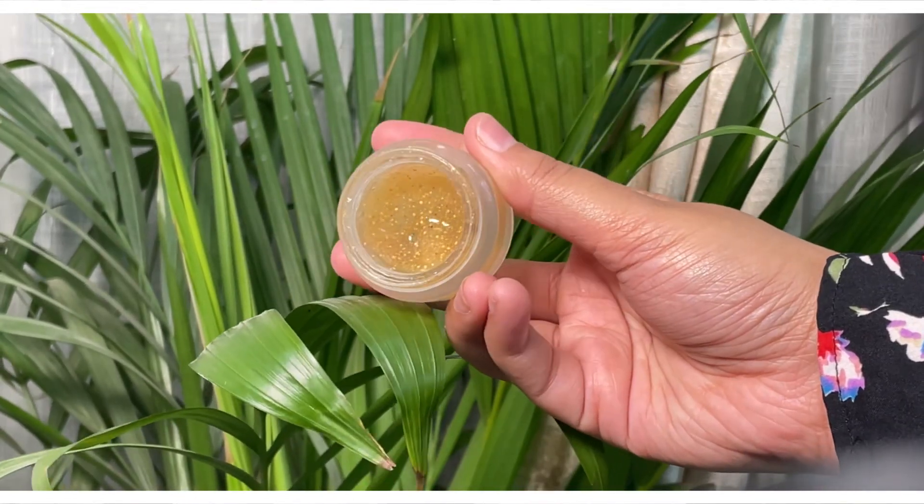Main aap ko baari baari karke dikhati hoon. Inki packaging no doubt bohot hi pretty hai, bohot cute lag rahi hai. Ye Himayra ka Vitamin C Face Scrub hai jo humari skin ko achhe se exfoliate karta hai aur dead skin ko remove karne mein bhi help karta hai. Iske bohot hi gentle chote chote particles hain toh meri skin ko chubh bhi nahi raha, bohot hi soft particles hain. Face scrub mujhe kaafi zyada achha lag raha hai, first use mein hi kaafi achha result mil raha hai.